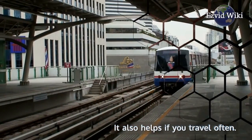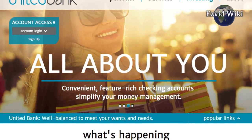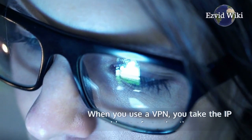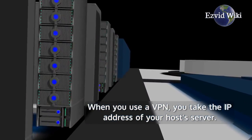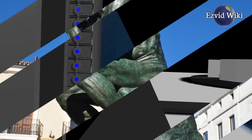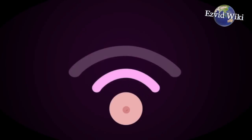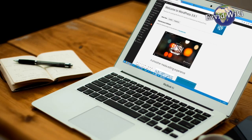It also helps if you travel often. A VPN will allow you to access websites and media that may be blocked in your current country. When you use a VPN, you take the IP address of your host's server. That way, you can fool service providers into thinking you're visiting from somewhere else. In China, for instance, a VPN service can help you get around the country's heavy internet restrictions, allowing you to surf web pages based in the US.